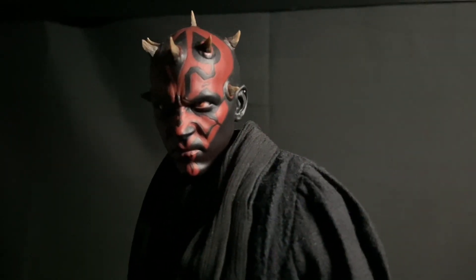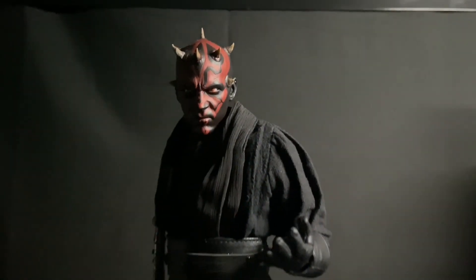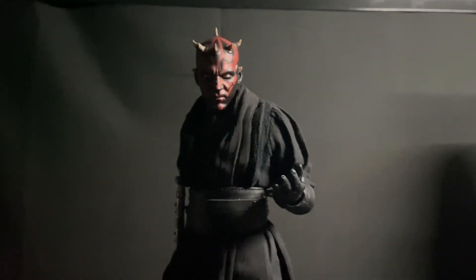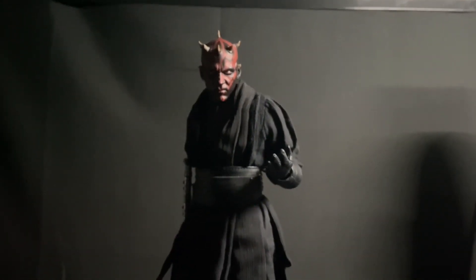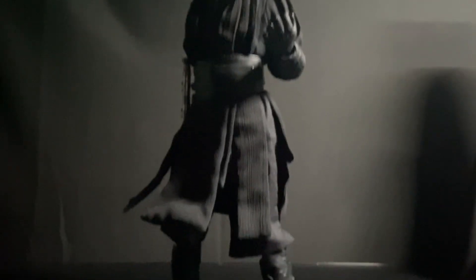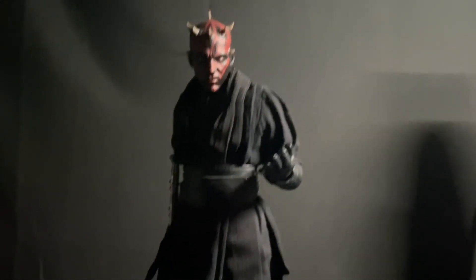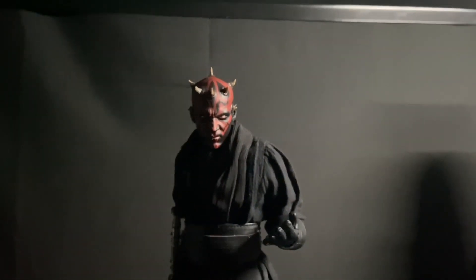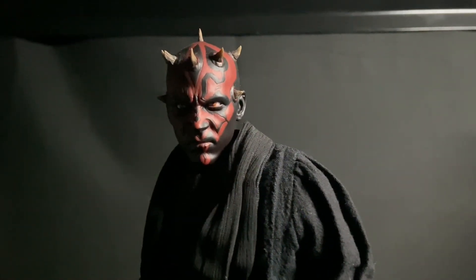Coming in at number 8, we have the Darth Maul. Some people prefer the Sideshow Darth Maul, but I am in the camp that prefers the Hot Toys. This is one of Hot Toys' best releases in my opinion. It's one of their older releases and really puts into perspective how DX releases have evolved over time. This thing came with the speeder bike, the robe, and a different head sculpt. Definitely one of my favorite figures to pose up — super poseable, with a head sculpt of Ray Parks. Awesome.